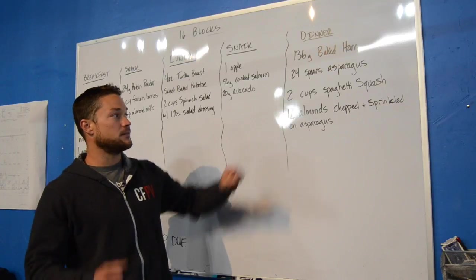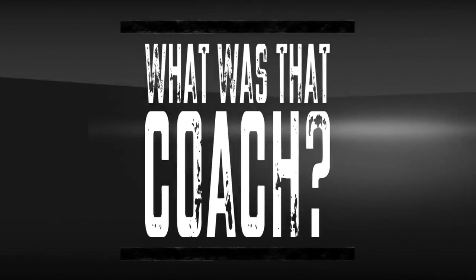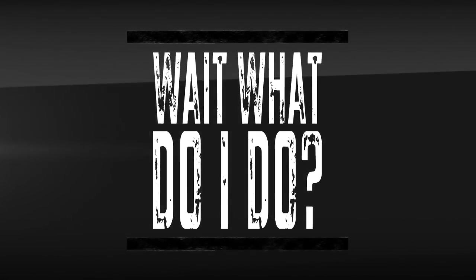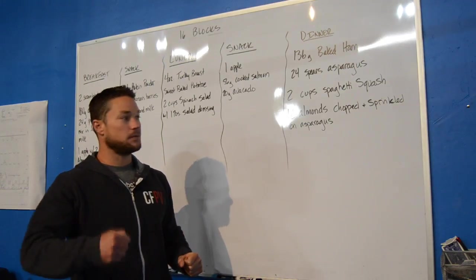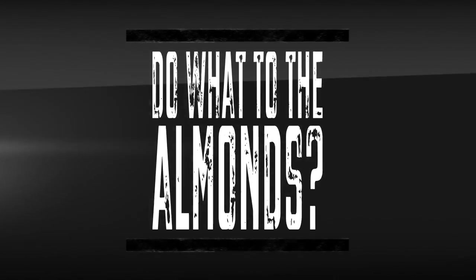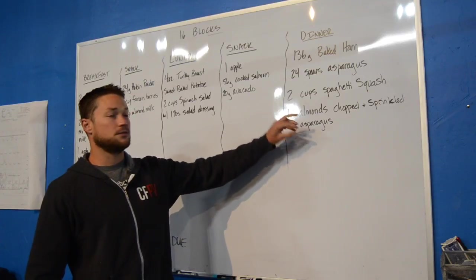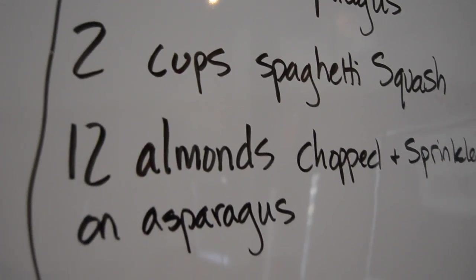Take 12 almonds, chop them up, and they're really tasty if you sprinkle those on your asparagus and eat them that way.